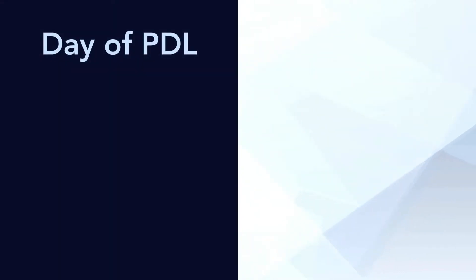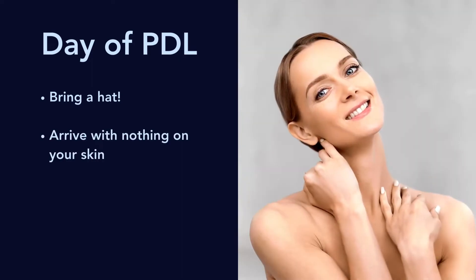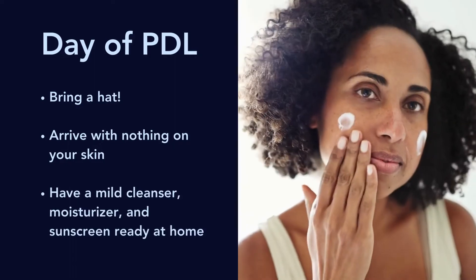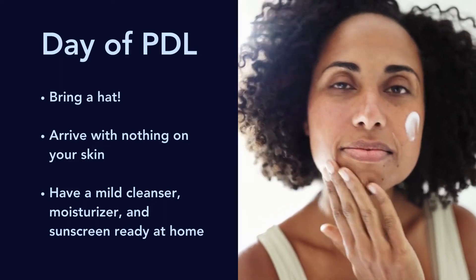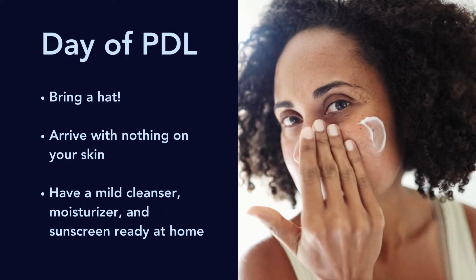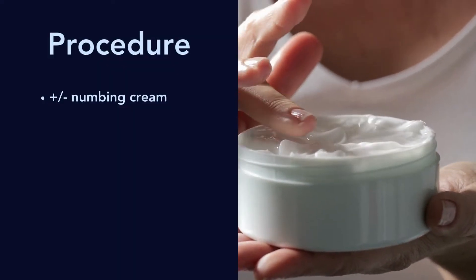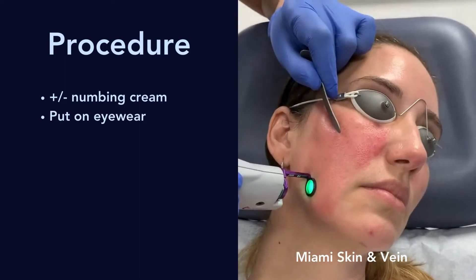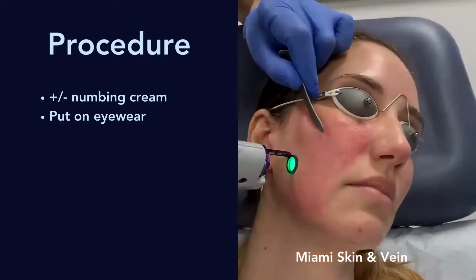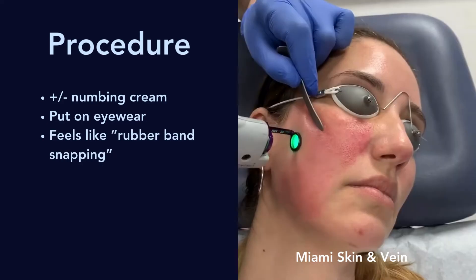Now it's the day of your PDL treatment. Practically speaking, bring a hat for after your treatment, arrive at the office with nothing on your skin, and make sure you have a mild cleanser, moisturizer, and sunscreen at home, because you don't want to have to go to the store right after the procedure. As for the procedure itself, you may or may not use numbing cream depending on your provider and where they're performing the treatment, but you'll put on eyewear. When the actual procedure starts, it'll feel like a rubber band snapping, and for a whole face it may take five to ten minutes.